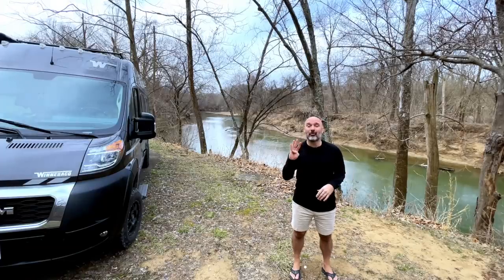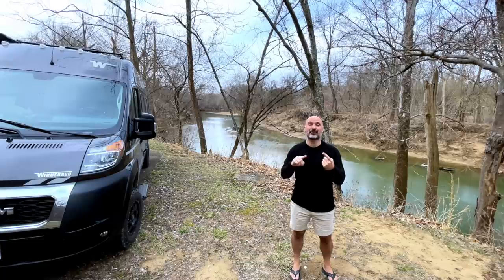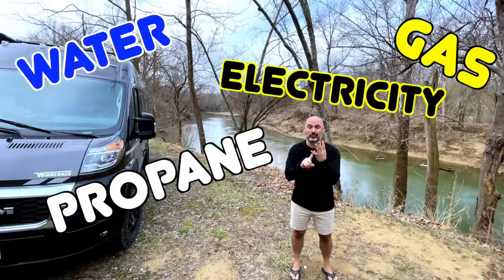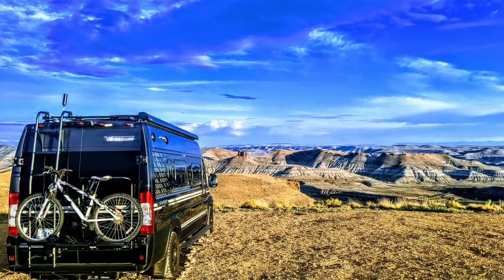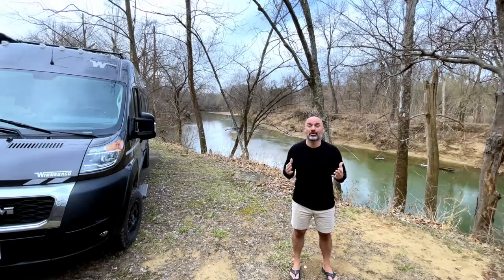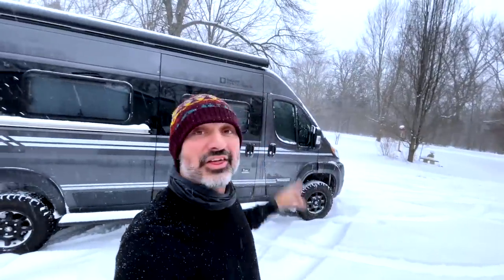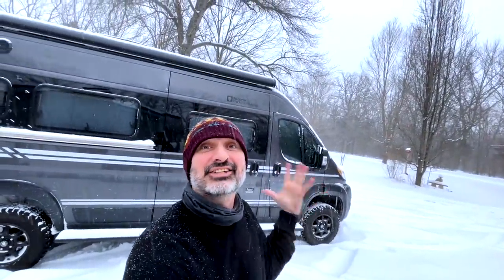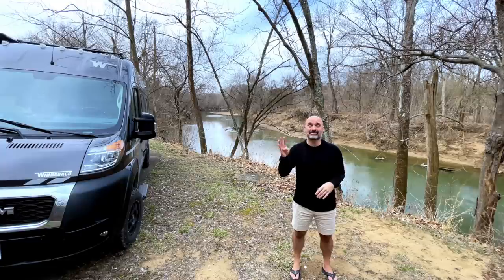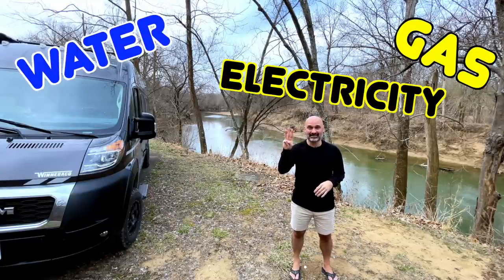The first thing I would change in my rig, or something I would look for if I was going to buy a new rig, is I'd get rid of propane. In my rig there are four things I have to fill up: gas, water, electricity, and propane. When you camp the way I do, the things you have to fill up are what dictate how long you can stay off-grid. Winter camping has taught me that propane is the most restrictive and the one I have to make the most trips into town to take care of. Getting rid of propane takes me from four things down to three things I need to fill up.